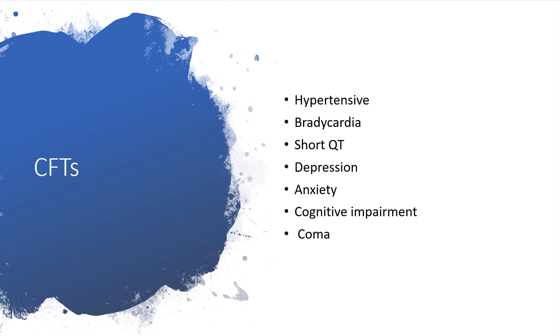Also, the individual could develop hypertension, bradycardia, short QT syndrome — the opposite of long QT syndrome — as well as depression, anxiety, cognitive impairment, and coma.